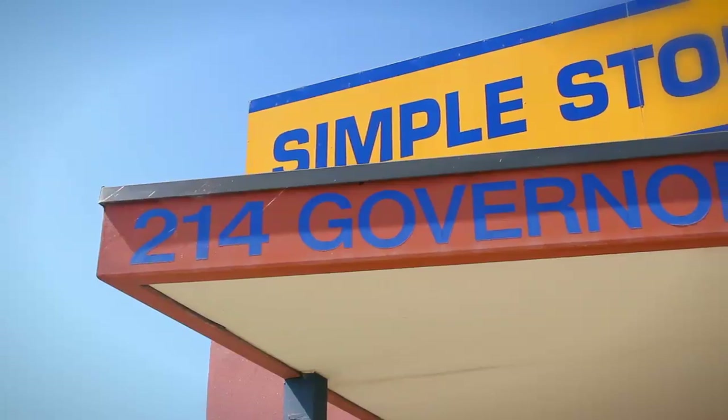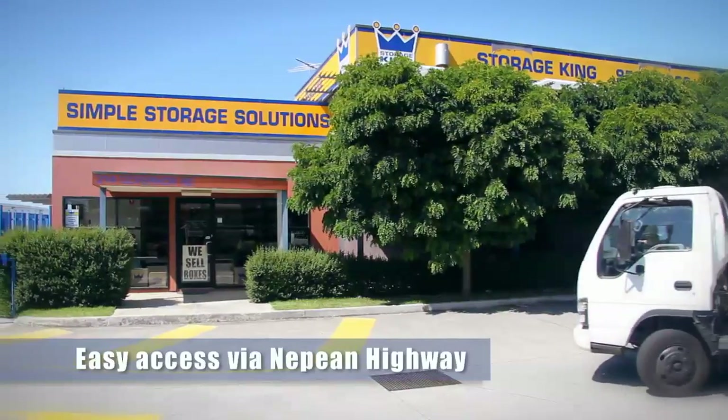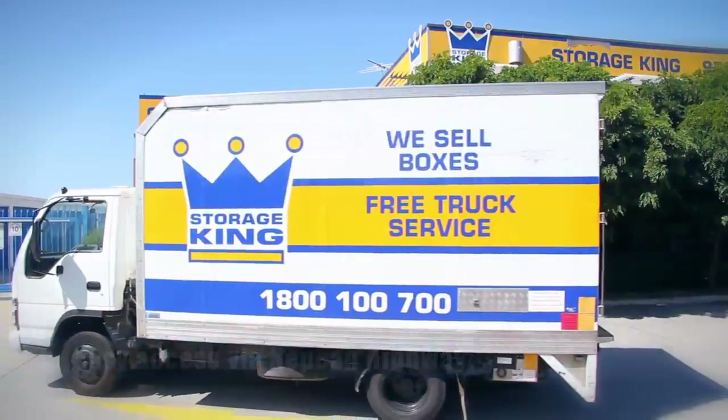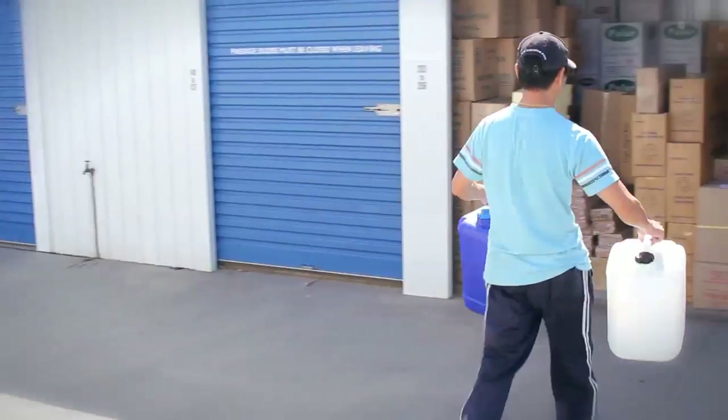We are located on Governor Road with easy access to Boundary Road and only 5 minutes from Nepean Highway. So whether you're moving to Brayside or moving out of Brayside, the Frankston Freeway is just around the corner. You've got easy access and we are in the perfect location for you.